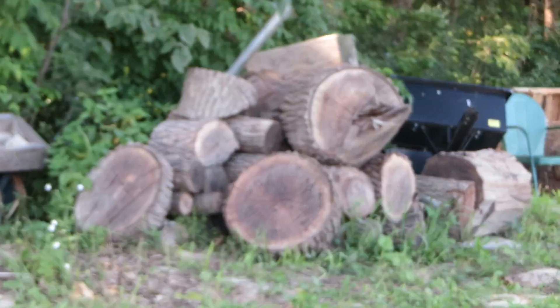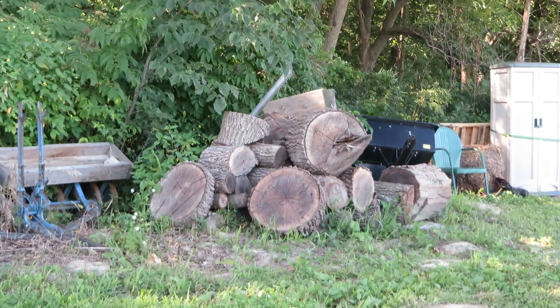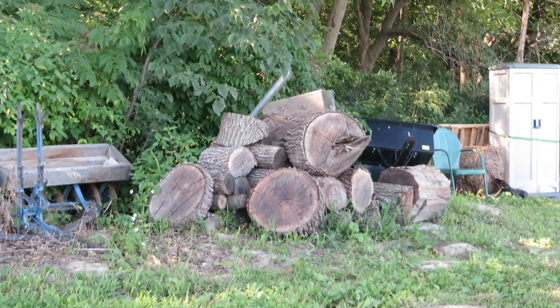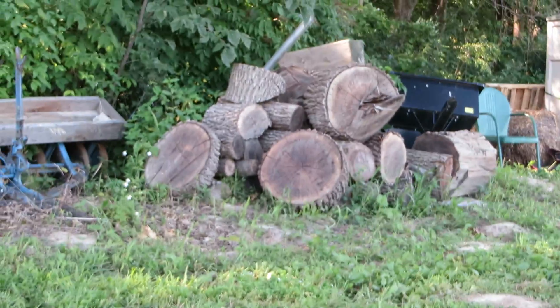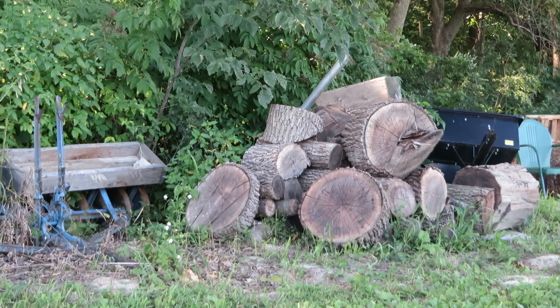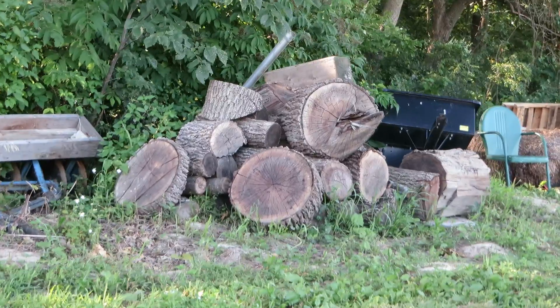That's a pile of walnut there — that's firewood. I was going to use it for woodworking projects and I still may. You can see some of those logs have a coating on them, a wax coating, which prevents them from splitting as much. That was from a neighbor that had a tree go down.